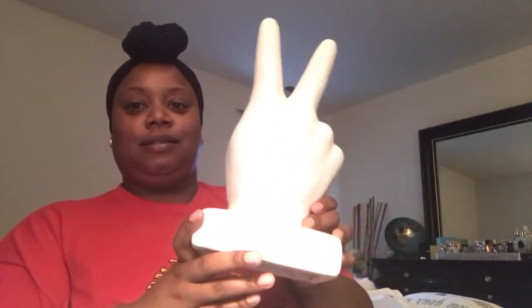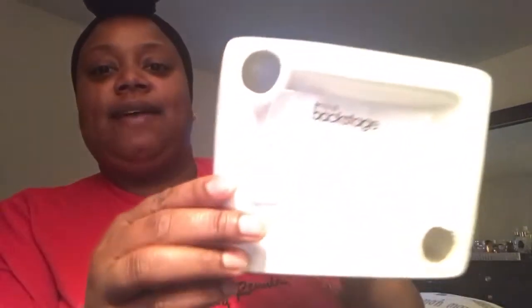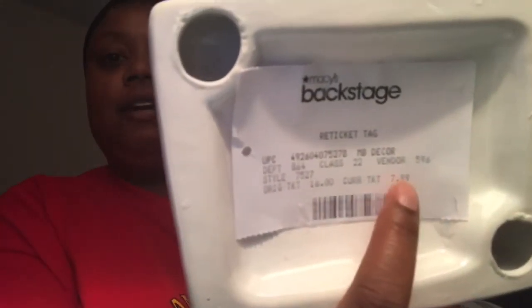While I was in Macy's Backstage I also picked up some home decor accents. This is totally me — it's just a white peace sign you can stand up somewhere. I love contemporary pieces like this and it was only $7.99. It's substantial quality because it's Macy's. Macy's Backstage is kind of like a HomeGoods — you better get it when you see it because once it's gone, it's gone.